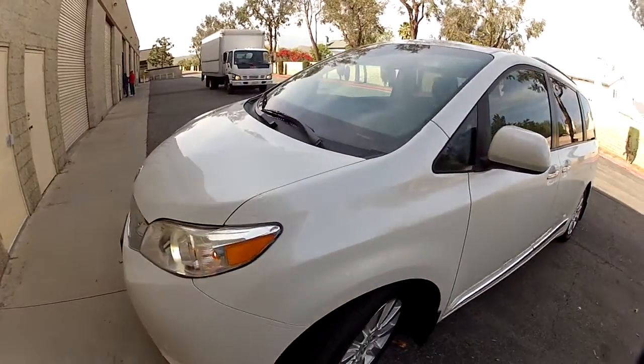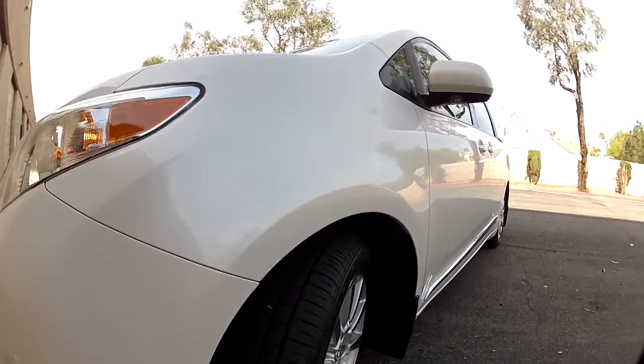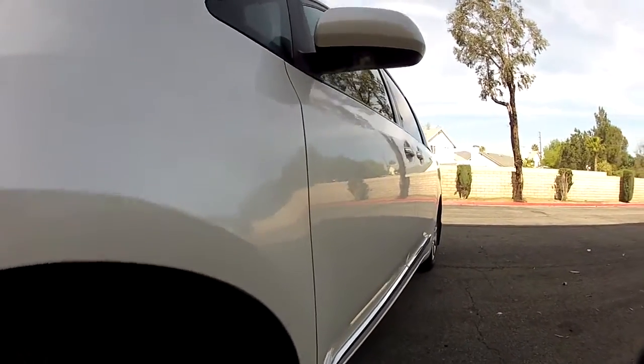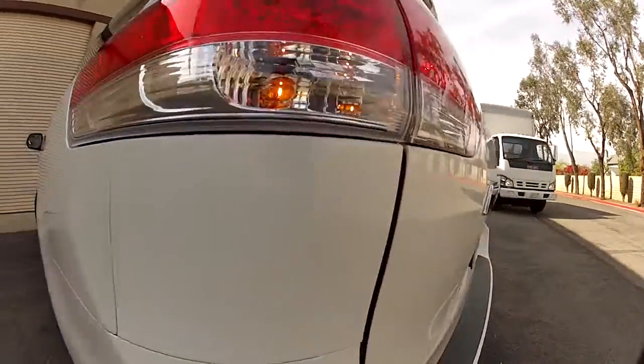Now let's go down the paint on this car. It's very clean. I'm going to try to get my camera at the right angle. Very clean paint — there's no dents on the sides, no scratches.